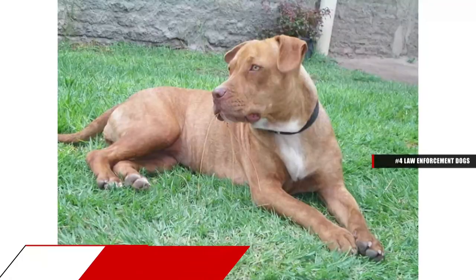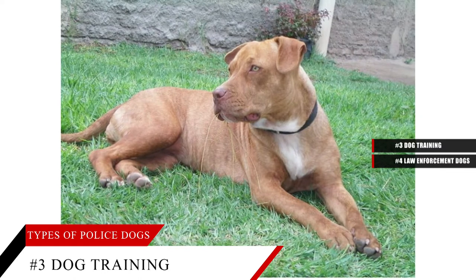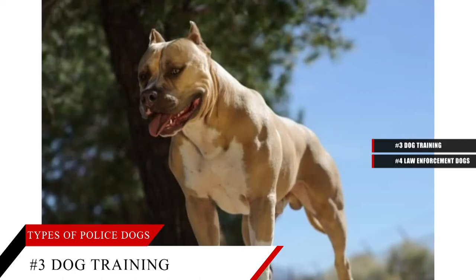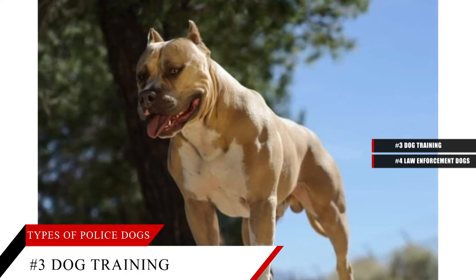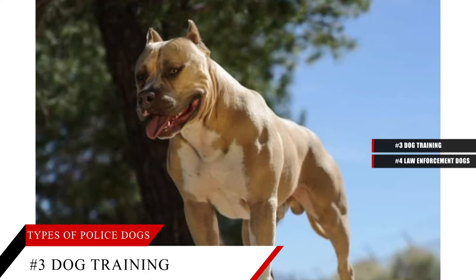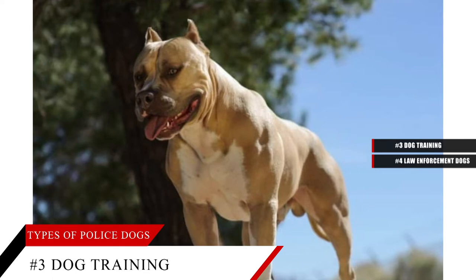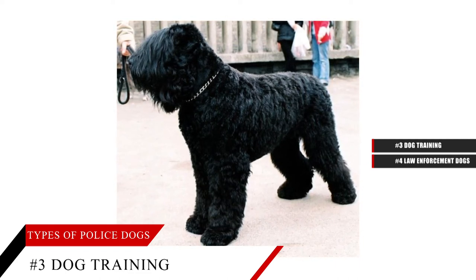Law enforcement dog training is tough, and not all dogs pass. From a young age, the different types of police dogs and military dogs have obedience training, including the ability to obey commands. Obedience training also includes the ability to perform the tasks of patrolling, drug detection, bomb detection and other scent tracking. The canine unit's training doesn't end when they enter law enforcement — the training is continuous so that the canine and the police officer can work in perfect coordination.